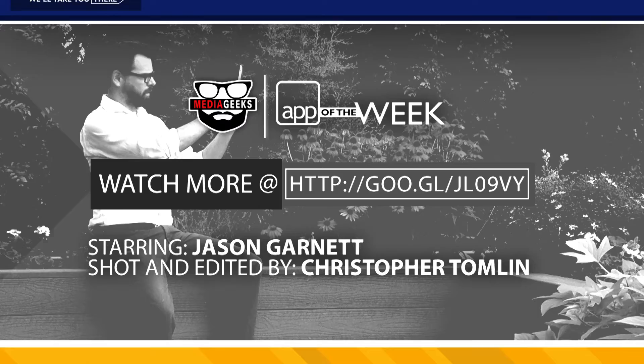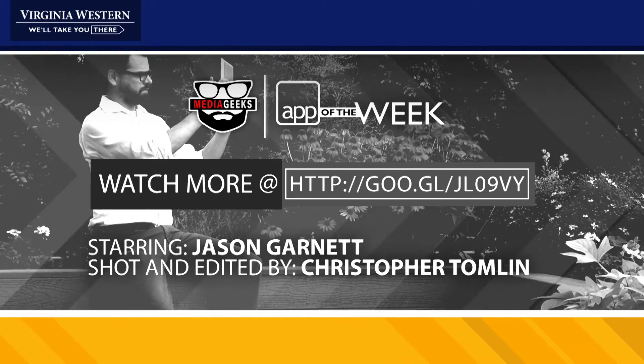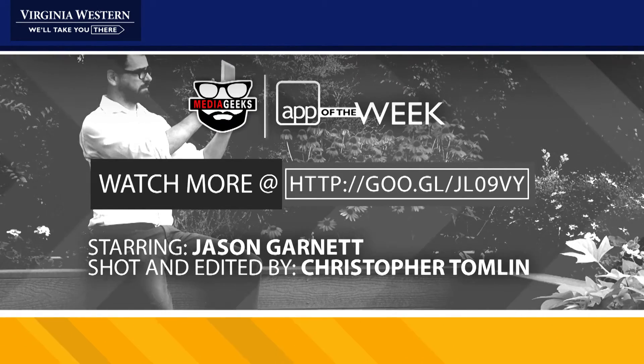I'm Jason with The Media Geeks, and that's been today's App of the Week. If you want to see more amazingly fun, helpful, cool videos from The Media Geeks, just click on the link below. Thanks for watching — see you next time.